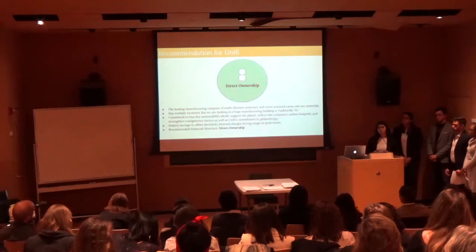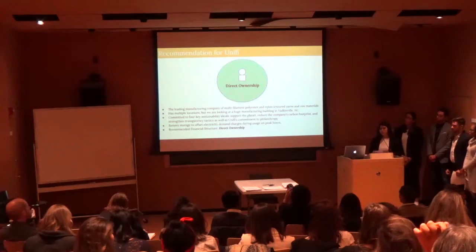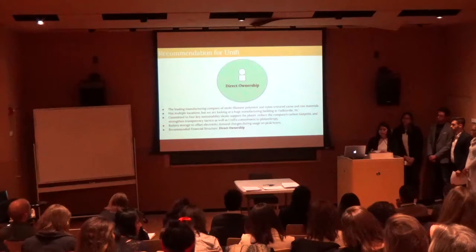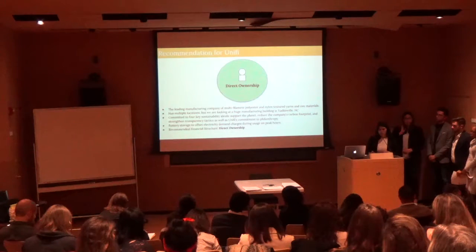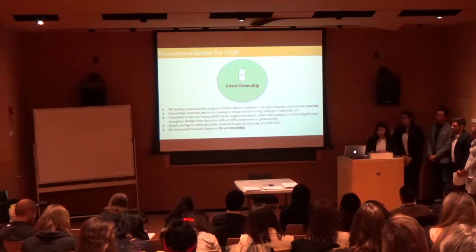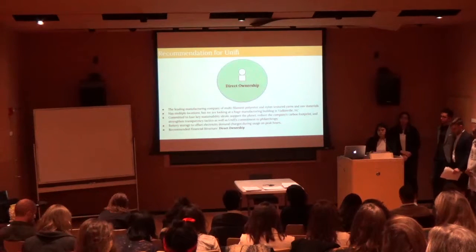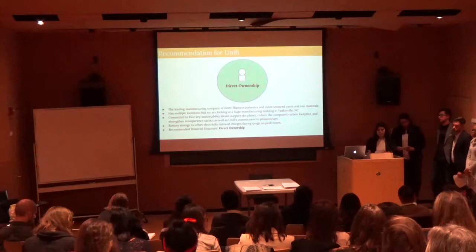Our North Carolina solar array is proposed for Unifi, a sustainable manufacturer that converts raw and recycled materials into yarn. They're a great client because they're committed to sustainable ideals and have six other manufacturing buildings capable of holding a solar array. Because of their large manufacturing processes, we suggest a battery storage addition — excess demand charges can account for 30% to 70% of their commercial electricity bill in North Carolina, and we hope to offset this through battery storage. We recommend direct ownership since they have the economic capacity and own their building, allowing them to reap all federal and state incentive benefits.